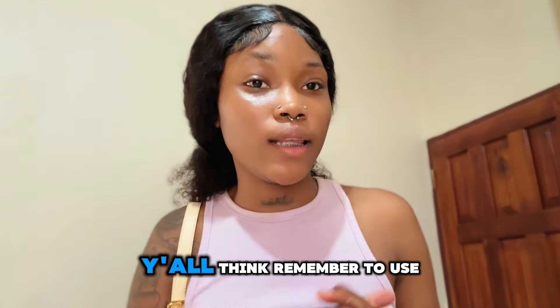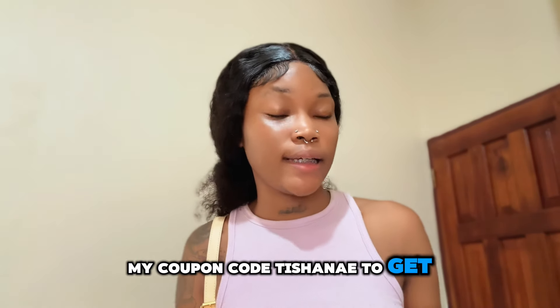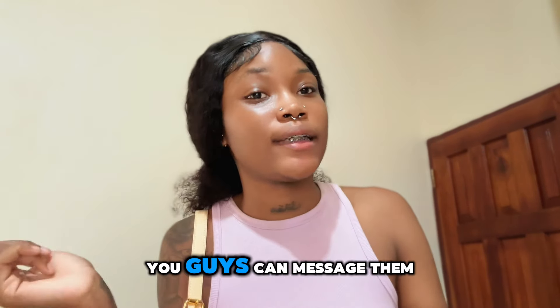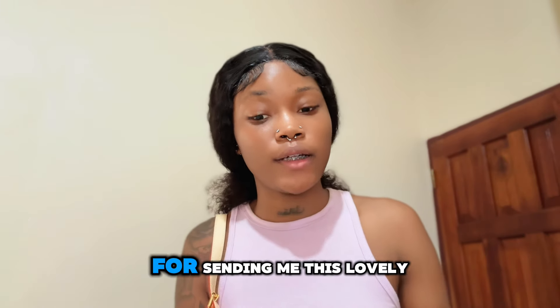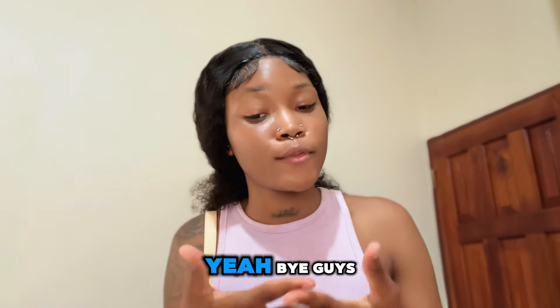So guys, let me know what y'all think. Remember to use my coupon code 'Tocheney' to get 5% off. When you're ordering over $200 USD, you can message them on WhatsApp. Thank you guys so much for sending me this lovely bag — I really love it. Bye guys!